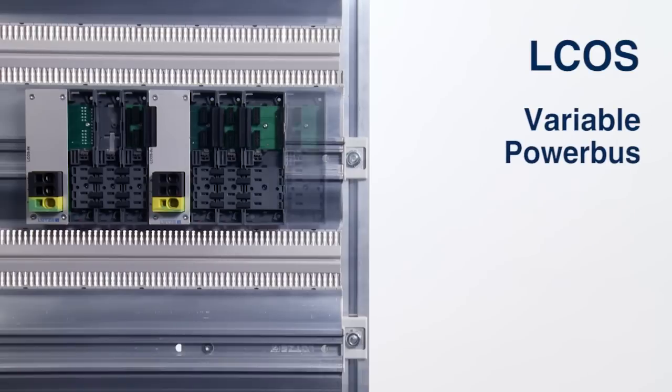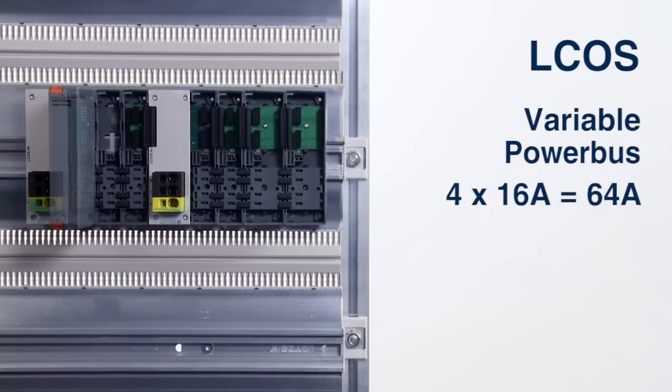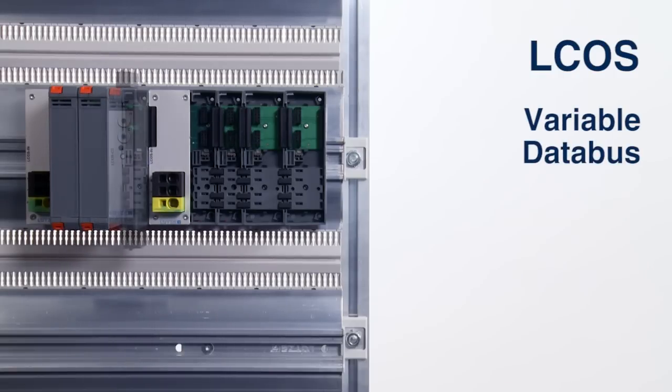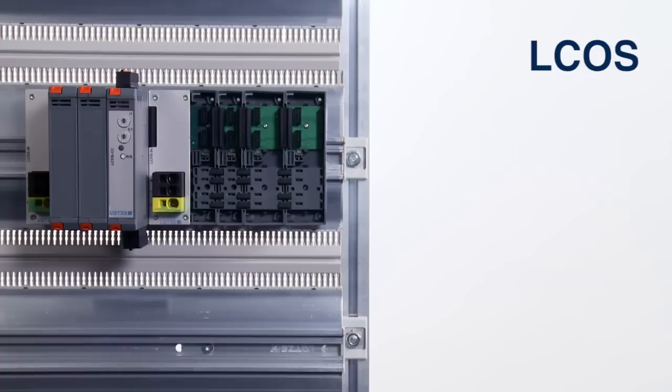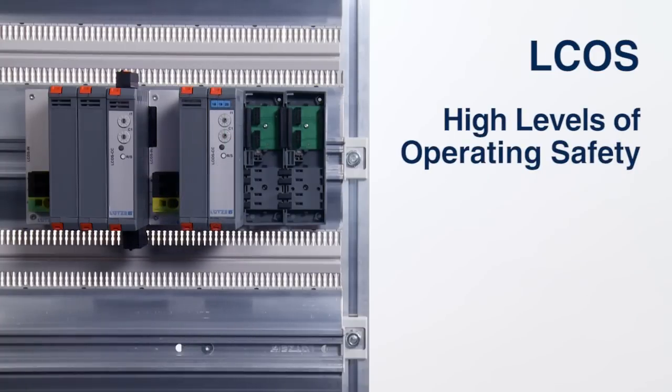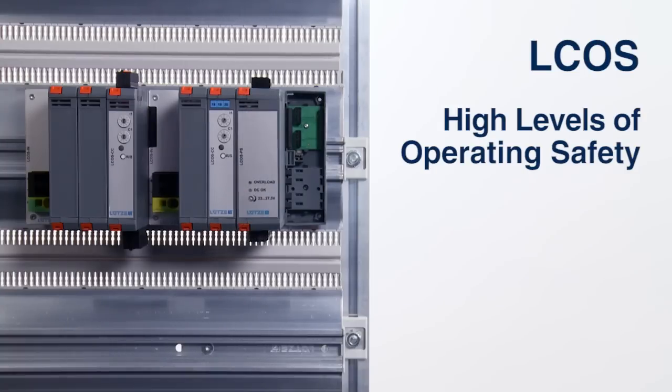The power bus can be configured as one, two, or three phase with AC or DC, 500 volts, and with multiple energy feed. The data bus for device communications can be individually configured. The Elkos has PE direct contacts to the head profile, an unambiguous 18-character device code, and protection against incorrect plug-in, thus providing a high level of operating safety.